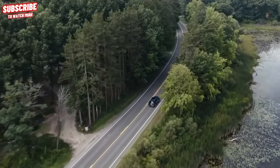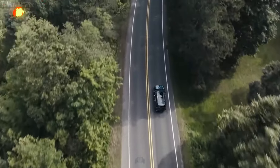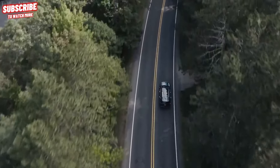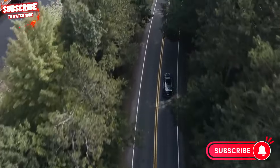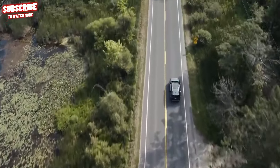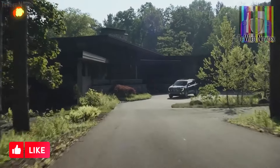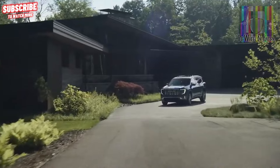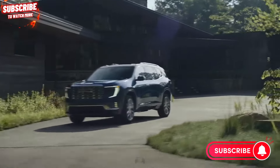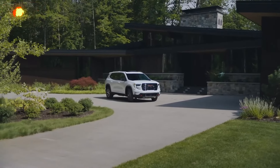After exploring the sophistication of the 2024 GMC Acadia, your journey doesn't have to end here. Subscribe to AutoExplorerX for more in-depth reviews, exciting automotive adventures, and the latest updates in the world of sophisticated driving. Don't miss out on the next level of automotive exploration — hit that subscribe button and join us on the road to sophistication.